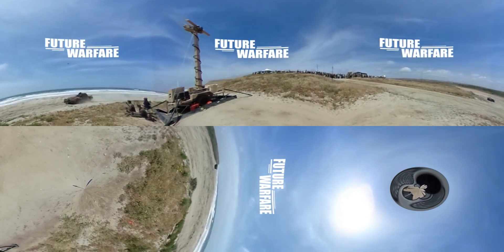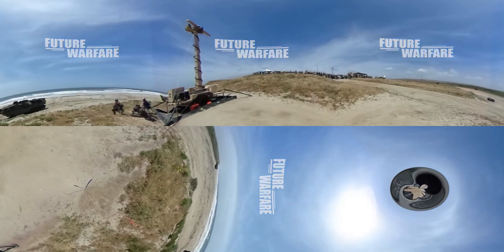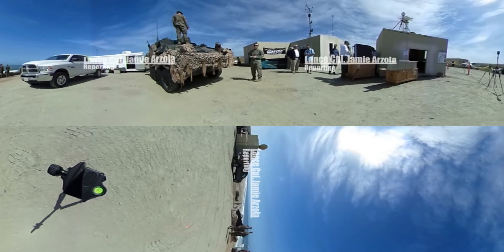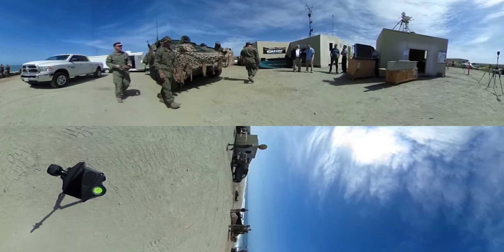The Marine Corps and Navy tested new technology at Red Beach, California on April 24th through April 28th. This was the Ship to Shore Maneuver Exploration and Experimentation Advanced Naval Technology Exercise 2017.